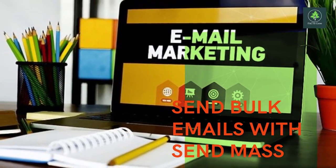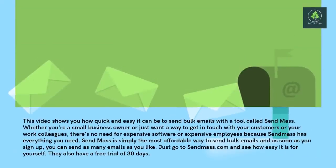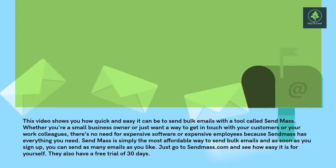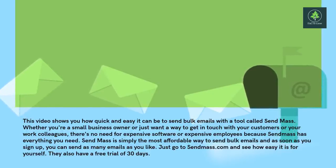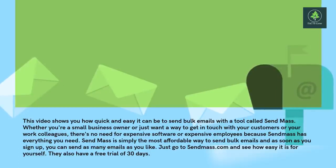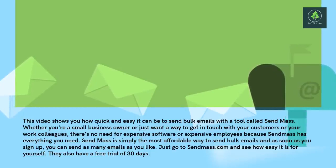Sending bulk emails with Sendmass. This video shows you how quick and easy it can be to send bulk emails with a tool called Sendmass. Whether you're a small business owner or just want a way to get in touch with your customers or your work colleagues, there's no need for expensive software or expensive employees because Sendmass has everything you need. Sendmass is simply the most affordable way to send bulk emails and as soon as you sign up, you can send as many emails as you like. Just go to sendmass.email and see how easy it is for yourself.